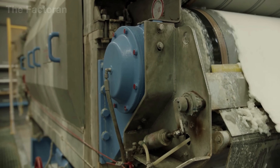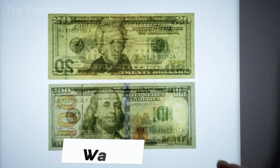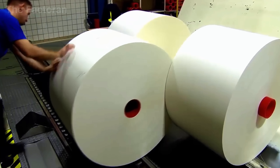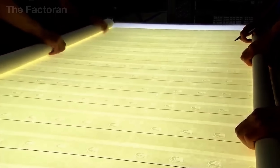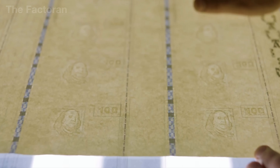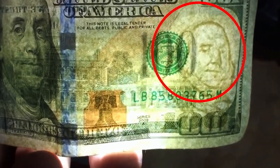The mixture is then poured onto a conveyor, pressed thin, dried, and rolled into large sheets. Each sheet already contains embedded watermarks, security threads, and highly precise technical features. Once formed, the paper is further dried, compressed, and cut into massive rolls, which are shipped to the US Bureau of Engraving and Printing. This is an exclusive security paper not available on the open market — only Crane Currency in Massachusetts is authorized to produce it under contract with the US government.